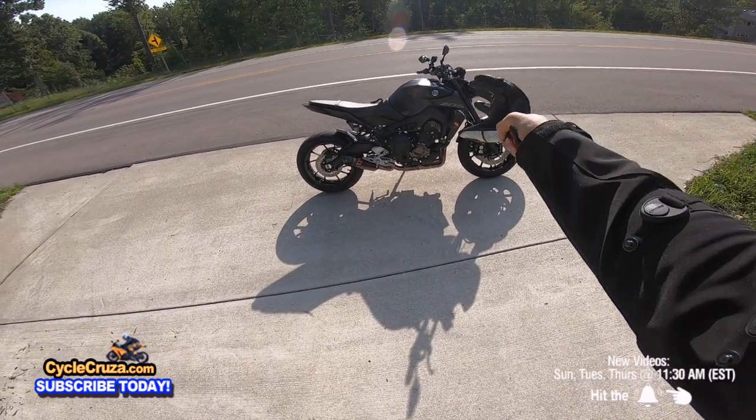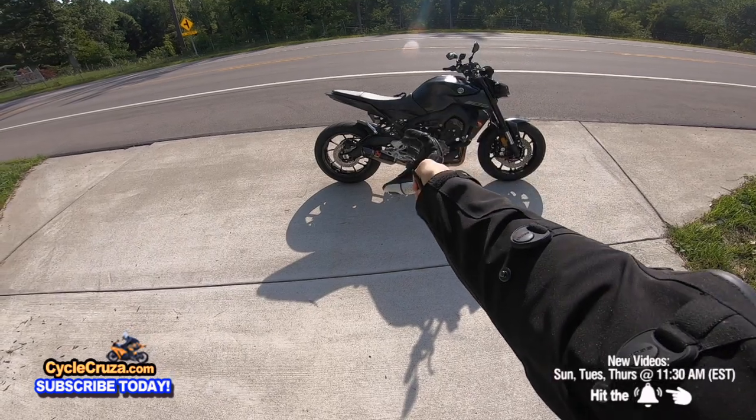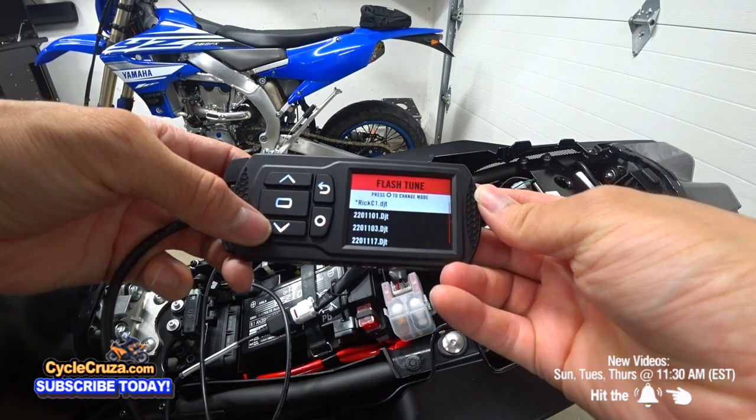The Yamaha MT-09 is a proper bike now that it is fully modded with the full Acropovic carbon exhaust and the ECU is flashed — totally different bike.